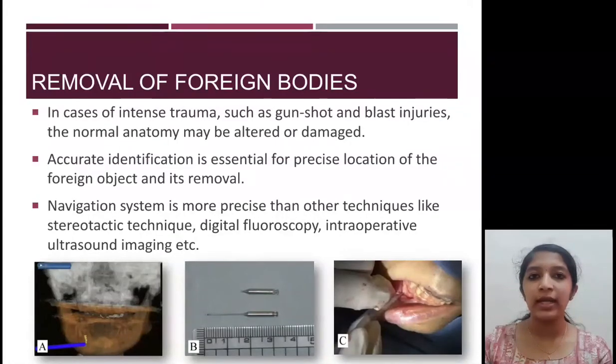When a foreign body enters the body, the normal anatomy is distorted completely. With navigation guided surgery, the location of the foreign body can be precisely found and retrieved more easily. Navigation guided surgery was found to be more precise than other techniques such as stereotactic technique, digital fluoroscopy, and intraoperative ultrasound imaging.